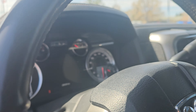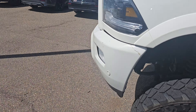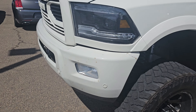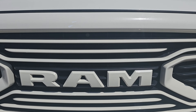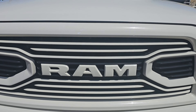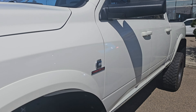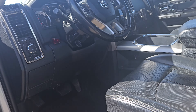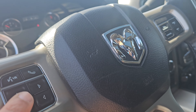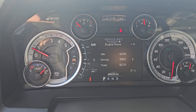226,238 on the dash. We'll fire it up here for you — it has a remote starter as well. And that's your hours here on it.